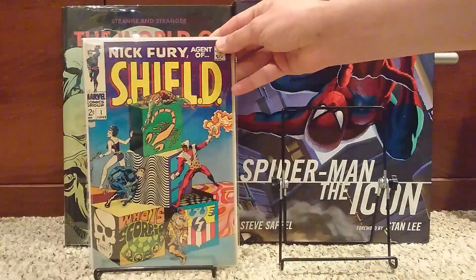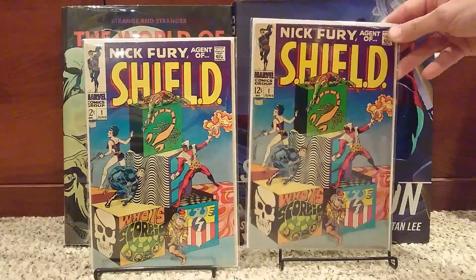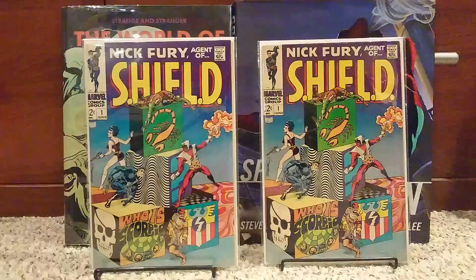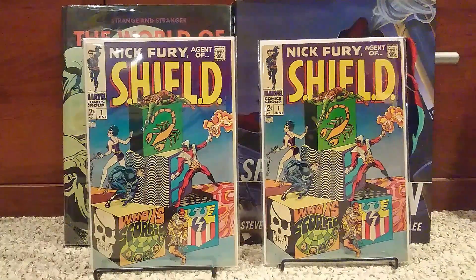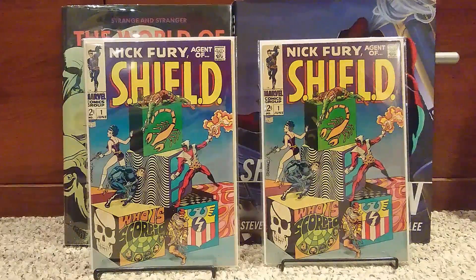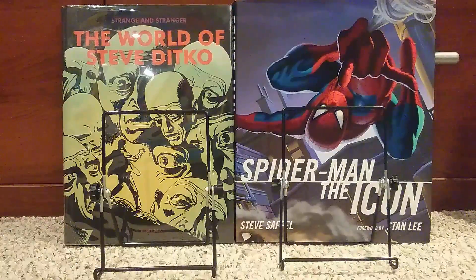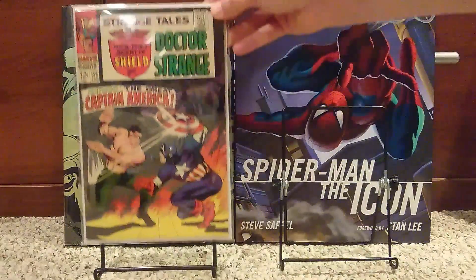Next one is Nick Fury Agent of SHIELD number one, with Jim Steranko art. This cover is amazing — Jim Steranko is a brilliant, brilliant artist. This cover in particular is really incredible. It's just total pop art, psychedelic, really cool imaginative color artistry. Fantastic. And I love those. Now we're going to start into the Strange Tales.